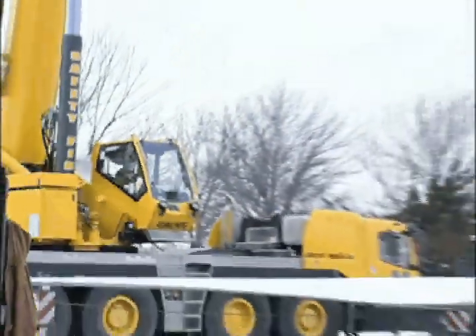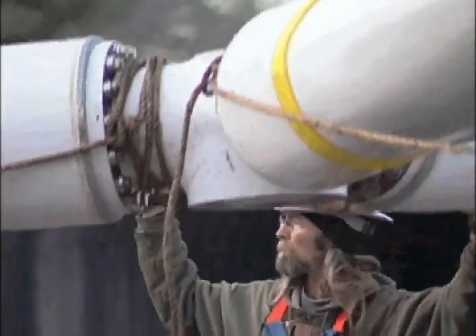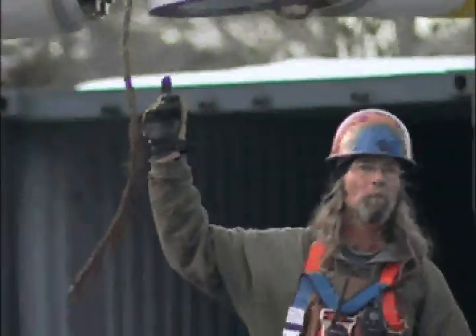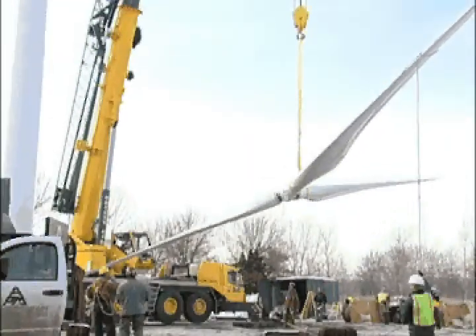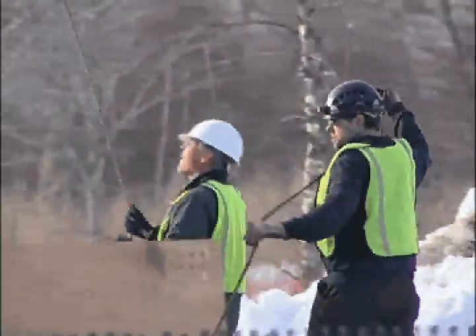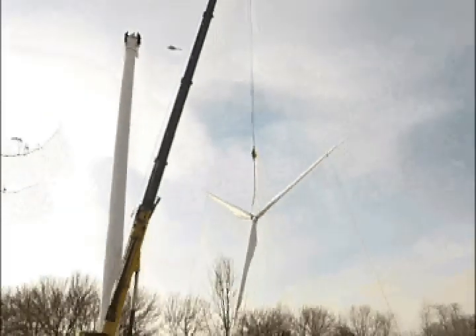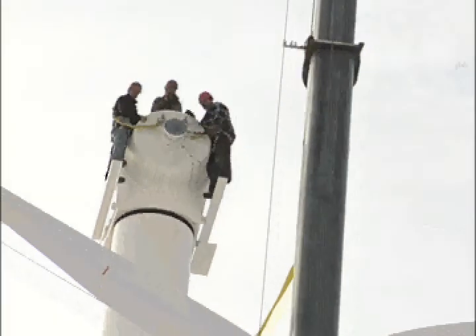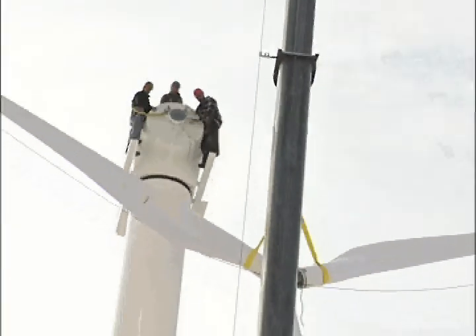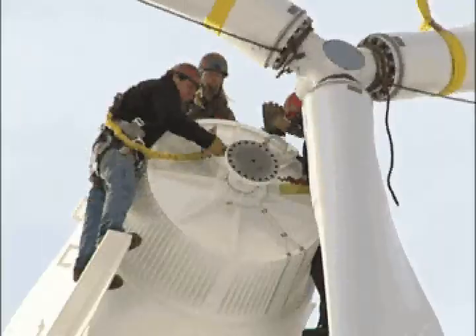We're saving financially, we're helping environmentally, but most importantly, we're educating a whole new generation of students about renewable energy and how good it is for you. Medford's wind turbine offers us another opportunity to educate the community and those around us about the importance of energy conservation.